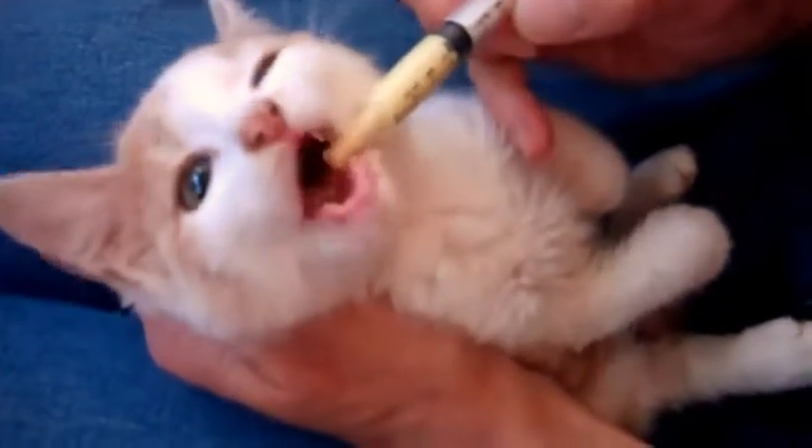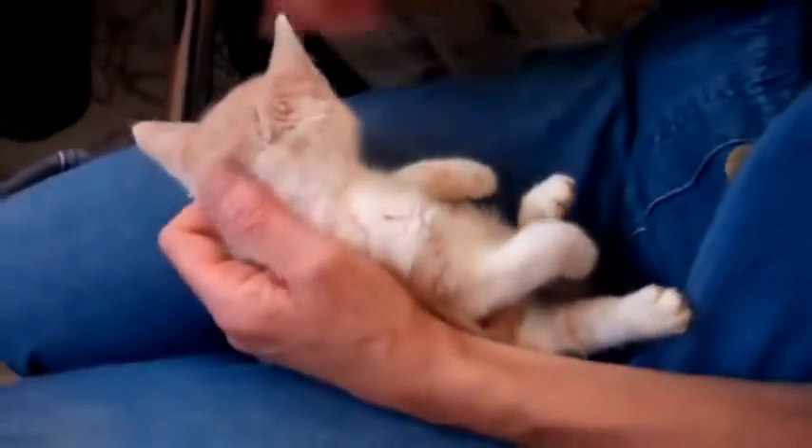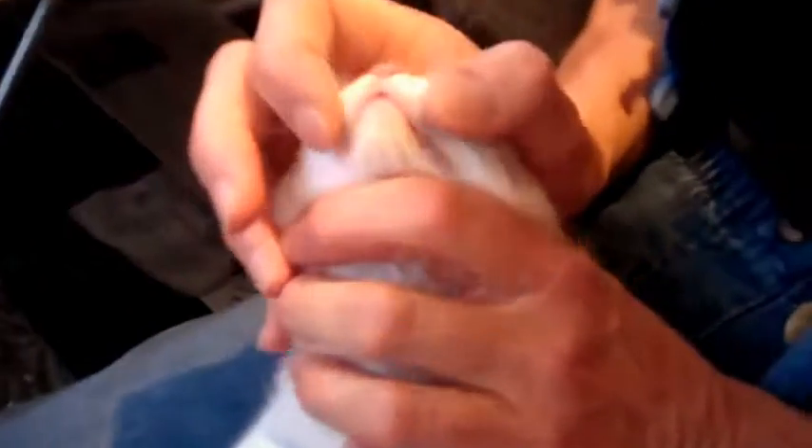I'm going to give you a little worming. I know it's a little bit — there we go. Very good. So we got his worming medicine now, and you can see his little teeth have gotten a little bit bigger.